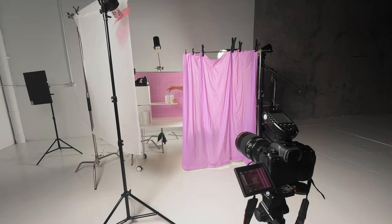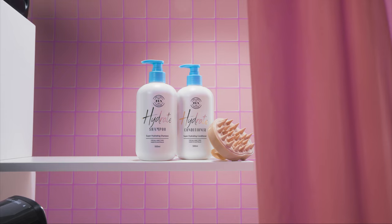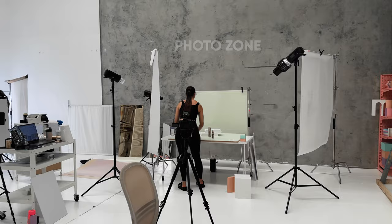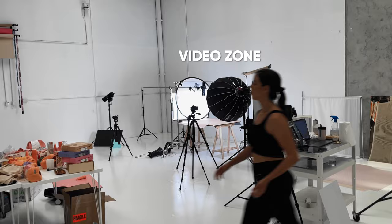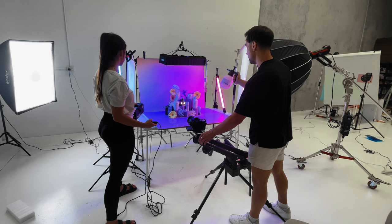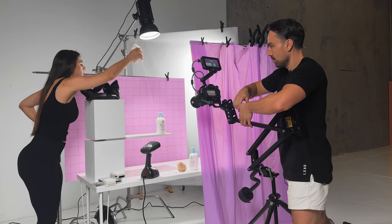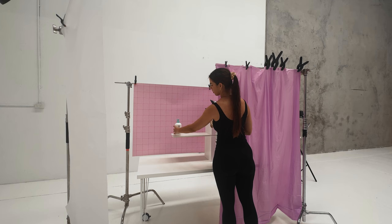What if you could take the scene you've set up for product photography, switch some gear around and produce a video for your client? What would it do for your content creation business? Alistair and I have been offering both photo and video to our clients for the last four years and it more than doubles the income we make for any given project. It also gives our business a competitive advantage and adds stability.